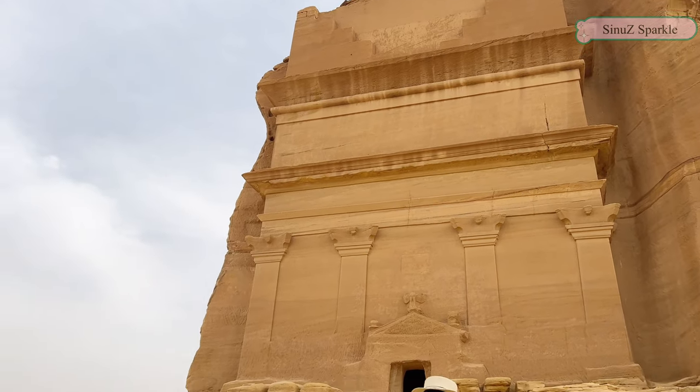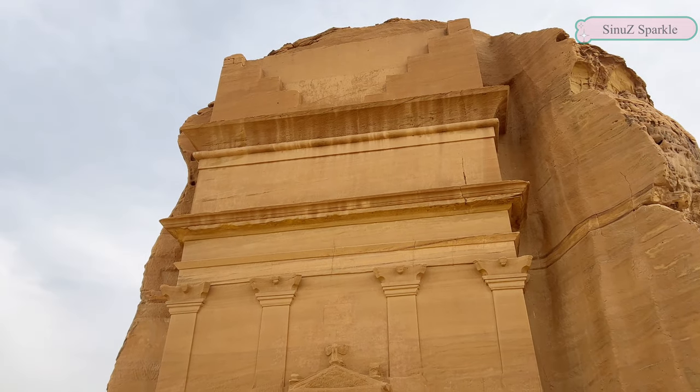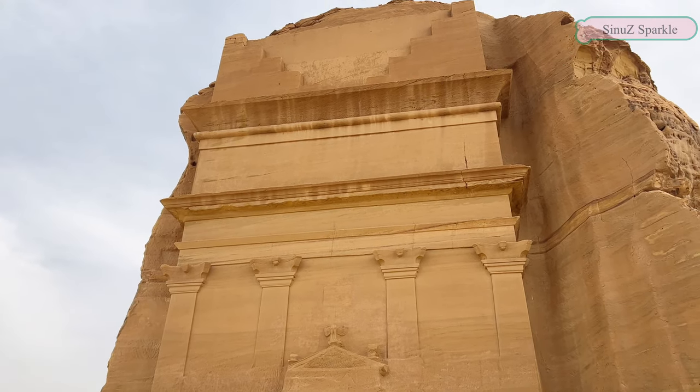Why? Because if you want a tomb like this, you have to pay a lot of money to select the site in the mountain, and for sure you have to find a contractor to start your project.